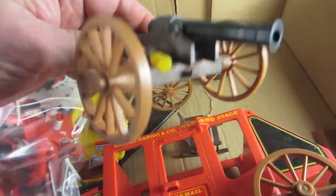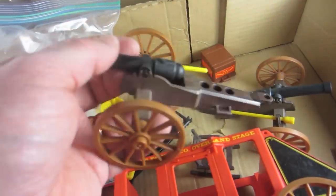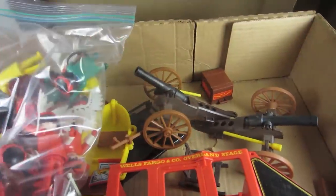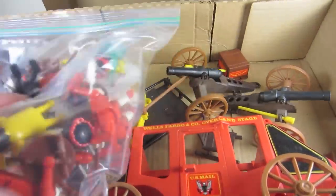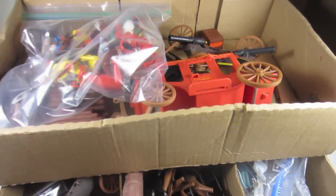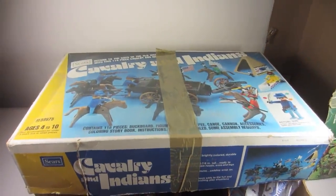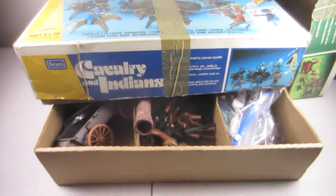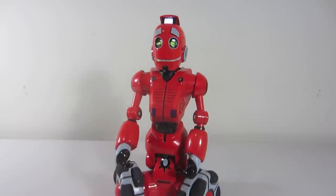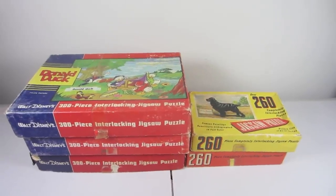It's a little tempting to part these out because I think the individual parts might bring more money. I'll do a little more research and decide whether to do that. I paid $75 for both sets and based on my research I'm thinking I can probably get $150 out of the lot.